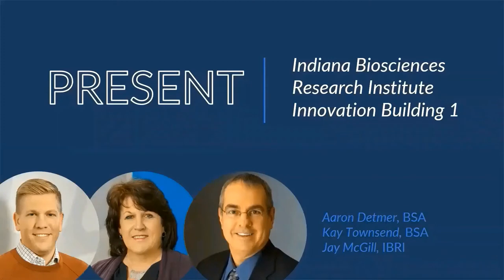Next, we will review a recently completed project: Indiana Biosciences Research Institute's new space at 16 Tech's Innovation Building 1. I'd like to introduce Jay McGill, Chief Operating Officer for the Indiana Biosciences Research Institute; Kate Townsend, Principal and Senior Lab Planner with BSA Life Structures; and Aaron Detmer, Architect with BSA Life Structures. They will be presenting IBRI's new space in Building 1.